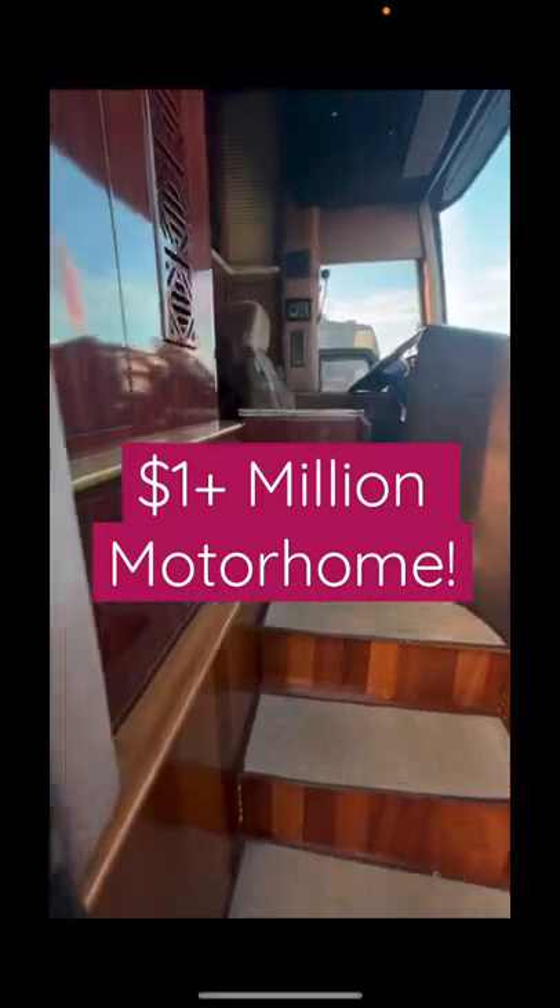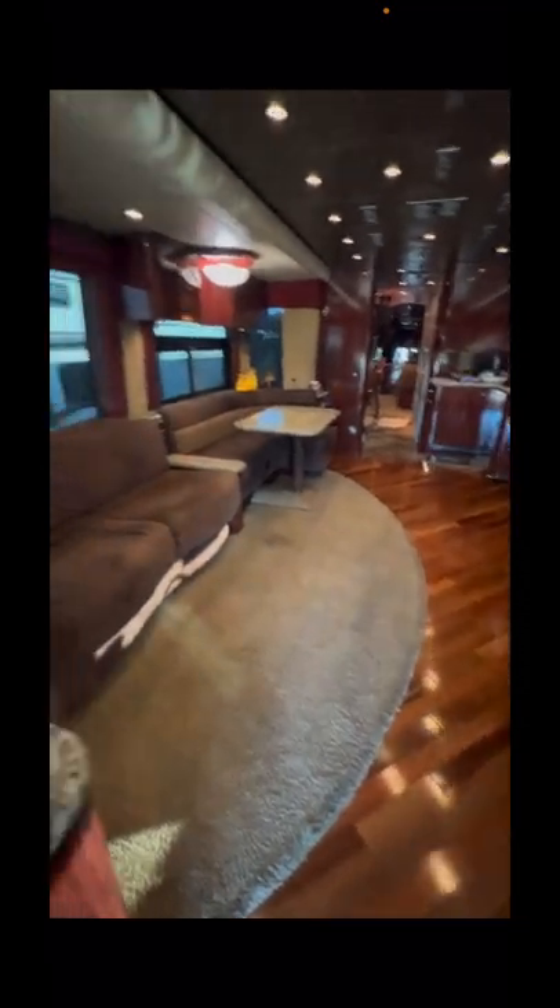Ever wonder how a NASCAR driver travels from race to race? Well, here you go. This is a sneak peek at driver number 41 Cole Custer's motorhome that he uses to travel to races.